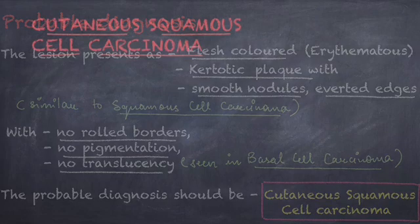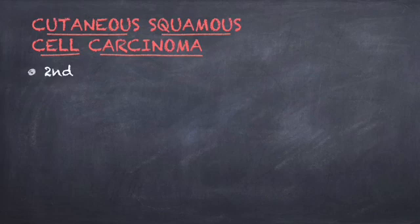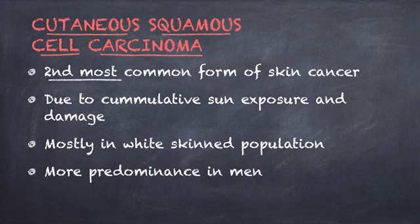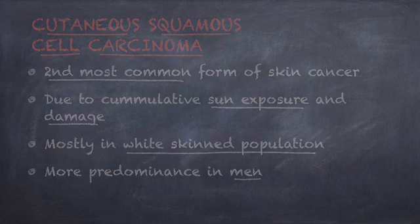We completed the first step of identifying the disease. Cutaneous squamous cell carcinoma is the second most common form of skin cancer, due to cumulative sun exposure and damage, especially seen in elderly white-skinned people with more predominance in men.